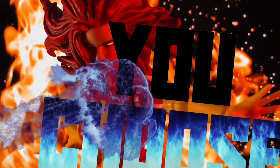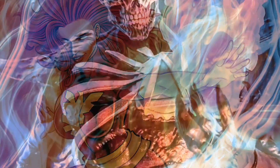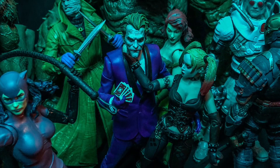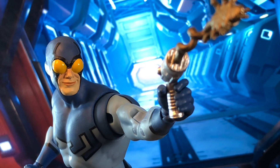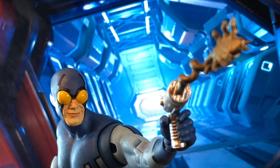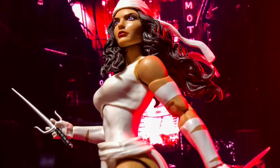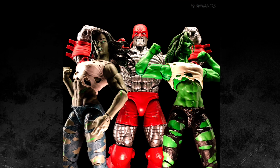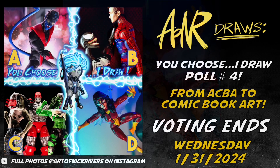You choose, I draw! If you know anything about me, you know I get a kick out of posing my figures and taking what I think are pretty neat snapshots of them — sometimes they even inspire some of my artwork. That's why I'm doing a little poll to see which one of my photos I should redraw, remix, reimagine as a pinup. For this one, your choices are Nightcrawler, Spidey vs. Venom, Colossus flexing with the two She-Hulks, and Spider-Woman.